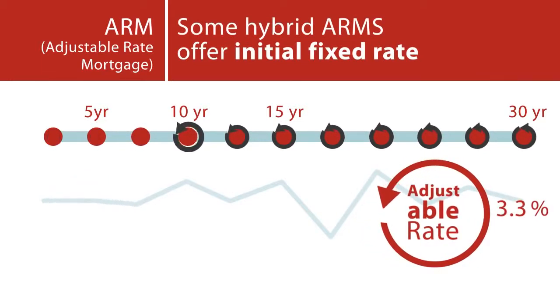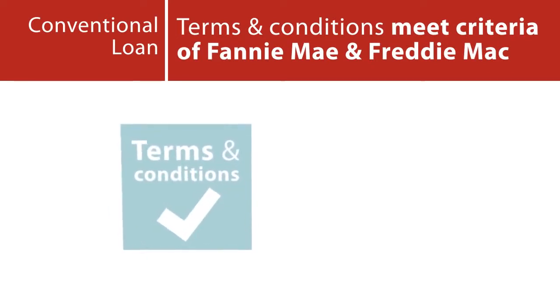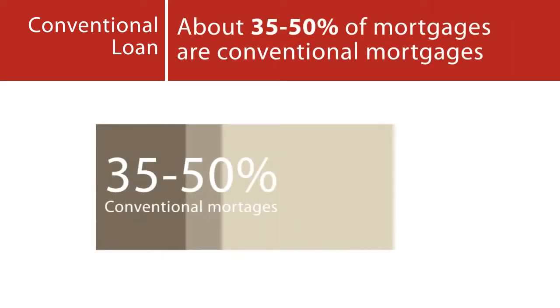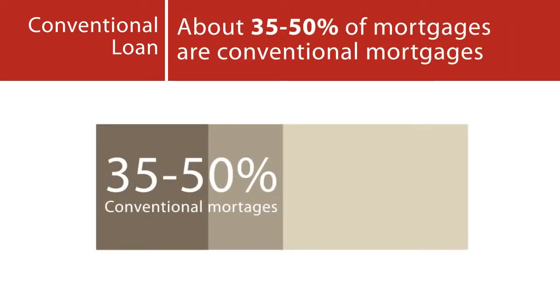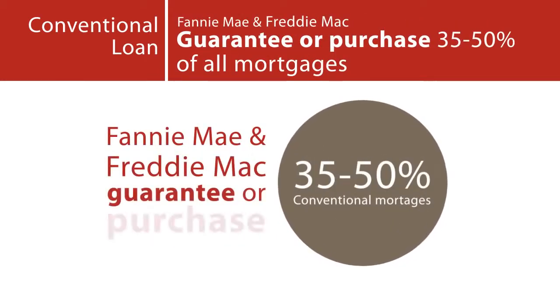Conventional loan: A type of mortgage in which the underlying terms and conditions meet the funding criteria of Fannie Mae and Freddie Mac. About 35 to 50% of mortgages, depending on market conditions and consumer trends, are conventional mortgages. In other words, Fannie Mae and Freddie Mac guarantee or purchase 35 to 50% of all mortgages. Conventional mortgages may be fixed rate or adjustable rate mortgages.